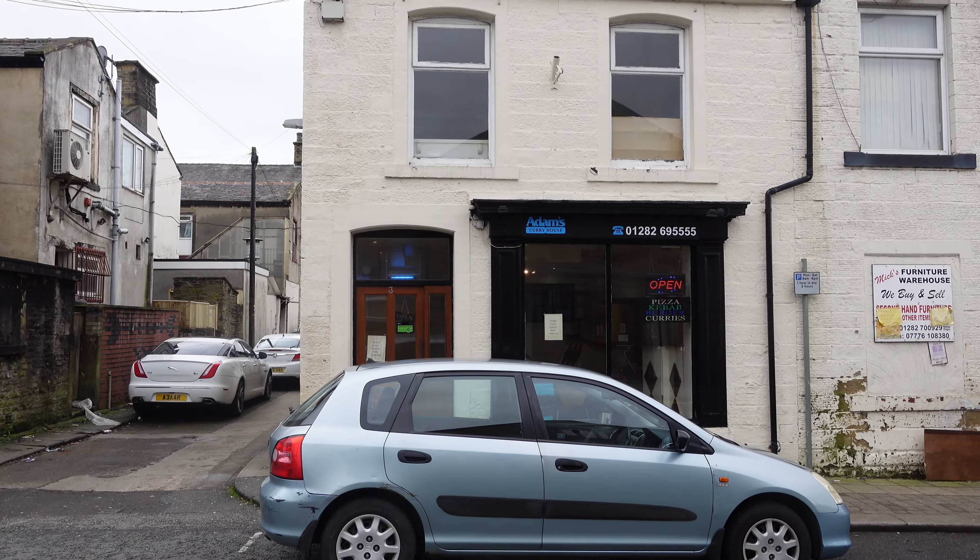It's me TFT and yes we are back with another street food review. For today's review we have come to the town of Nelson to try quite possibly one of the most famous curry houses in the town — not just the town but the whole area. We've come to Adam's Curry House on Stanley Street.